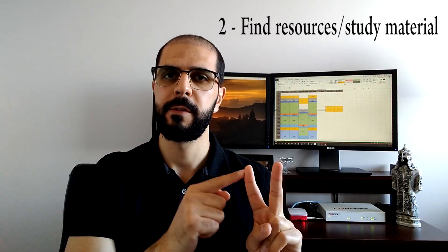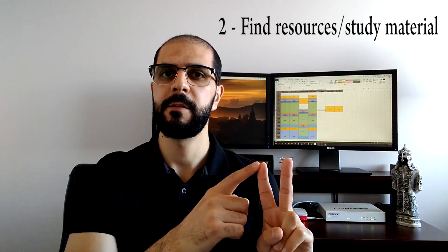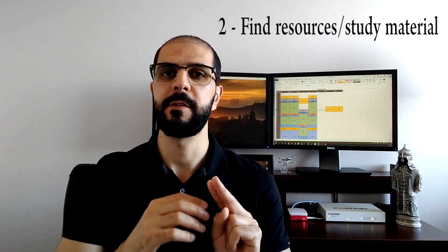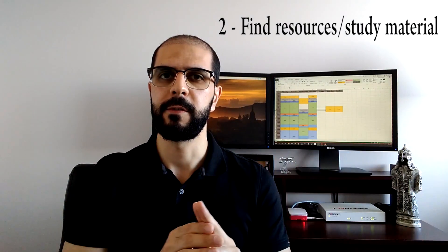I used CBT Nuggets, for example — they're a great resource and they just released their new CCNA certification content. There are many other online resources you can find. You can also support your studying with a physical book to read more details, and you can use Packet Tracer and GNS3 to practice the networking labs in the course.